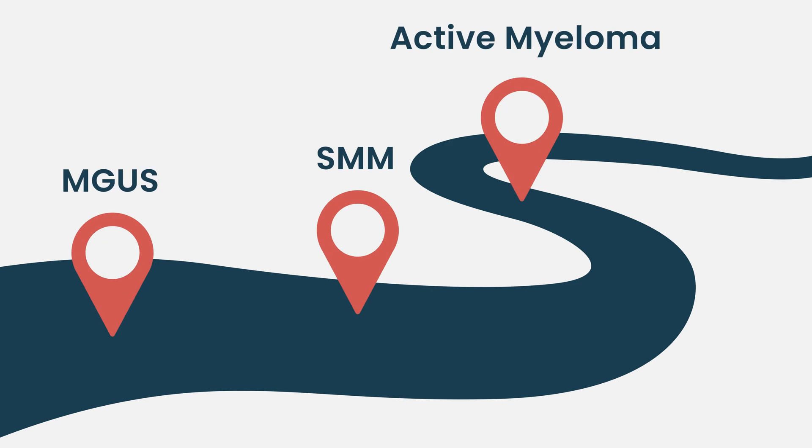To say for sure that someone has smoldering myeloma, I have to be sure they don't have MGUS, and most importantly, they do not have active myeloma. In real life, smoldering myeloma and active myeloma exist along a continuum, and some patients with smoldering myeloma will go on to develop active myeloma.